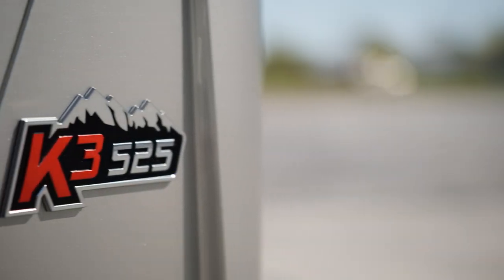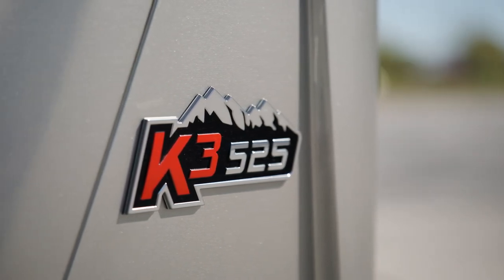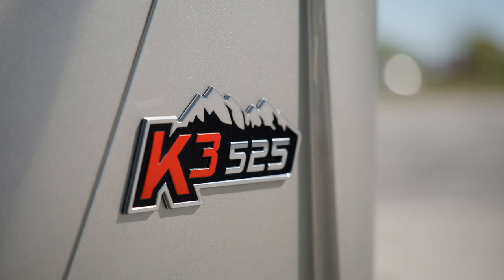Our tour starts on the Spartan K3 tag axle chassis. It provides 525 horsepower and 1,695 pound-feet of torque.